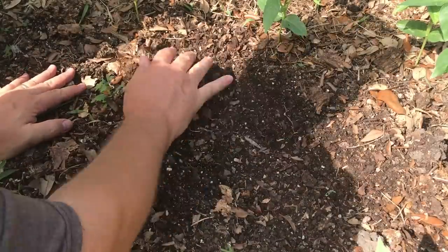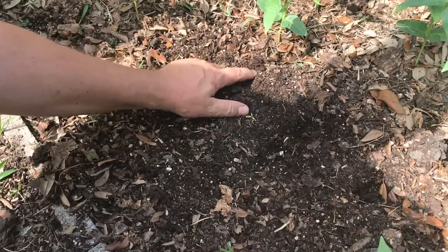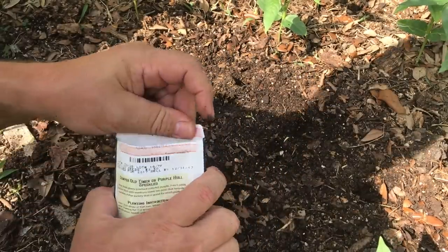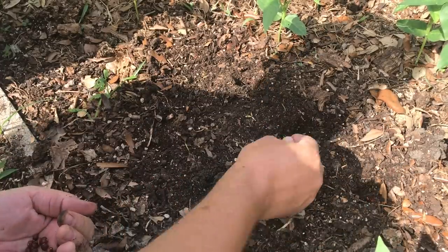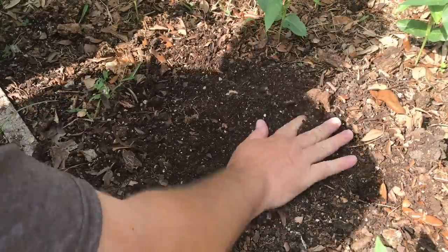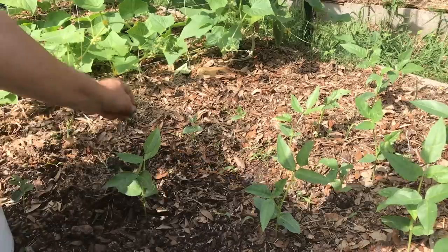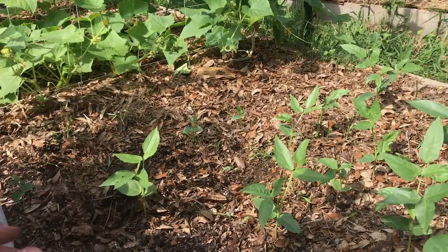Here in my cow pea bed I've got a little blank spot, so I'm just going to plug in some more and show you how I do it. Just make a little hole about an inch deep — pretty simple. I'm going to plug in these cow peas here. These are older beans so I'll put two of them in each hole — couldn't get any simpler than that. Then just cover them over and your cow peas are planted. Water that in really well. Keep the mulch off until they come up. These will come up in just about any kind of soil you have.